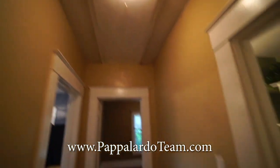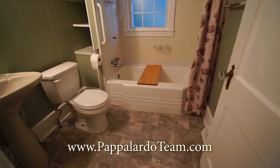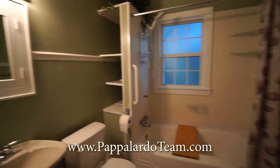Looks like we've got attic access right there. And then here is the full bathroom. Looks like we've got the good old fashioned cast iron tub, a pedestal sink, and even some storage over there to the side.